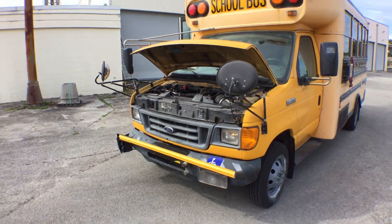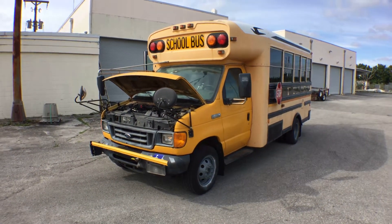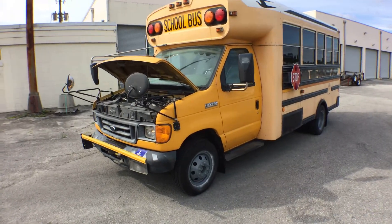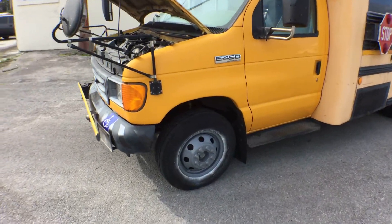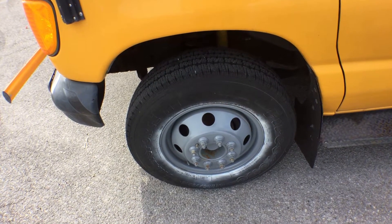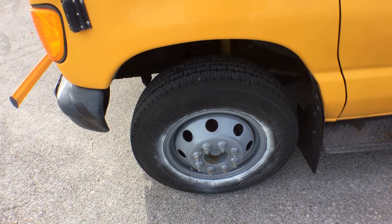The body is straight. The paint is fading. The cab looks good. As you can see, the rims were sprayed, but they did a very poor job.